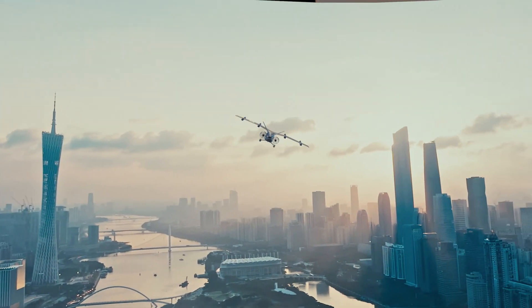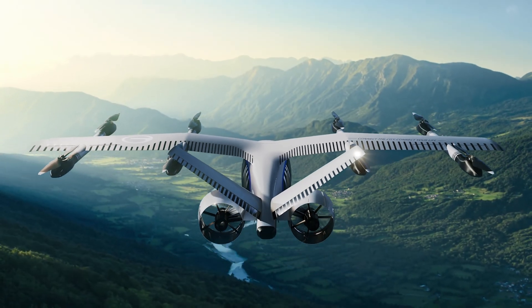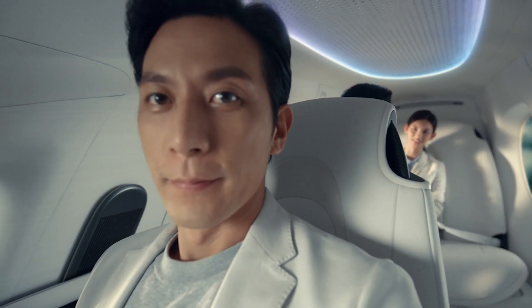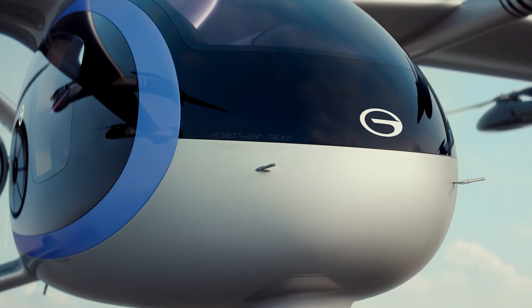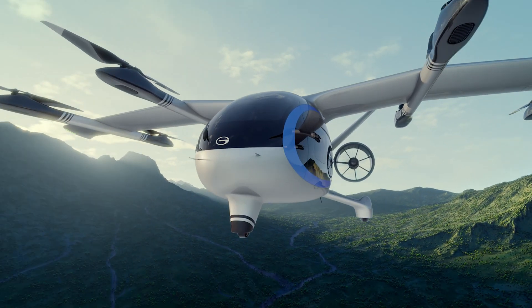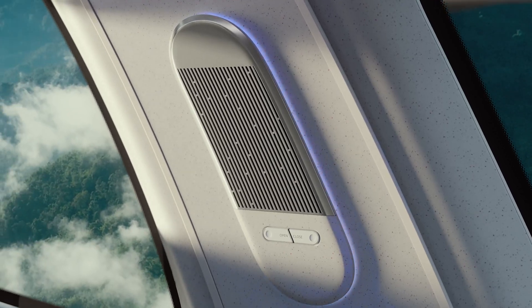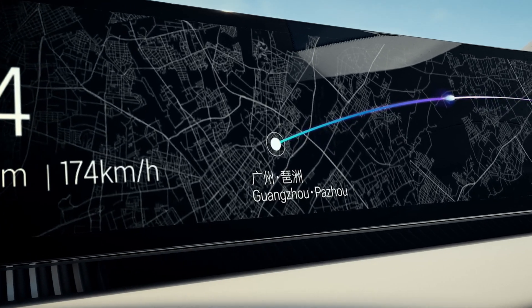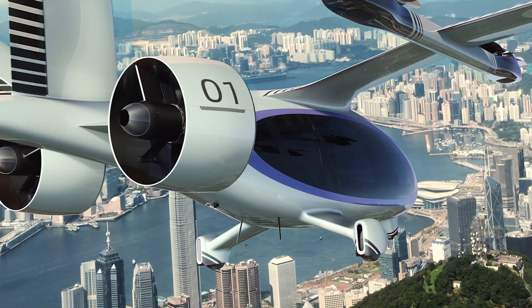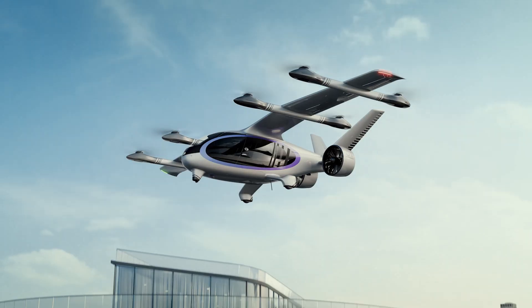With a 200-kilometer (124-mile) range and powered by an advanced electric drive system, it recharges in just 30 minutes, with future models aiming for 400 kilometers using solid-state batteries. Featuring a 1+1+X seating layout for up to four passengers, the Govi Air Jet is set to begin certification in 2025 with commercial operations expected by 2027.